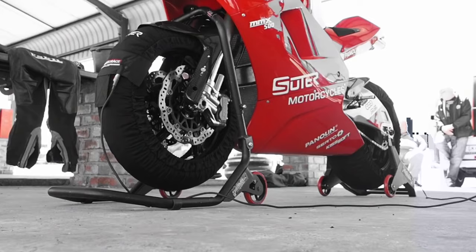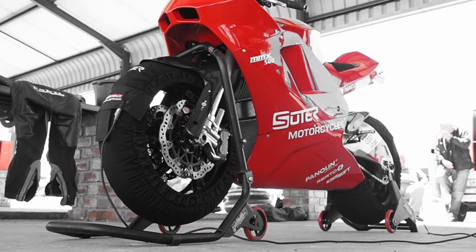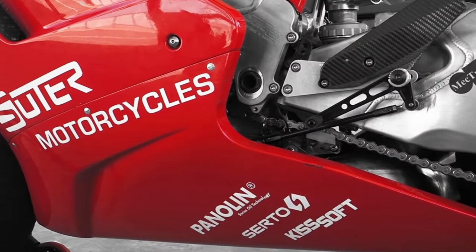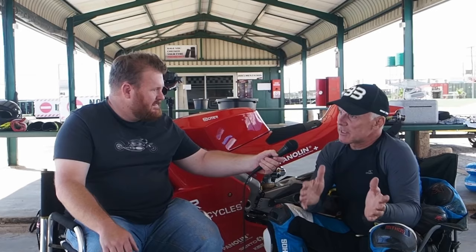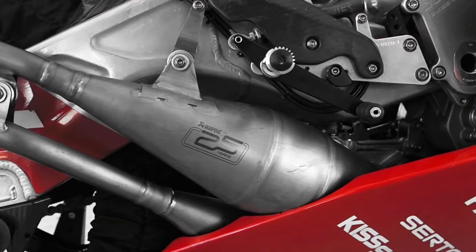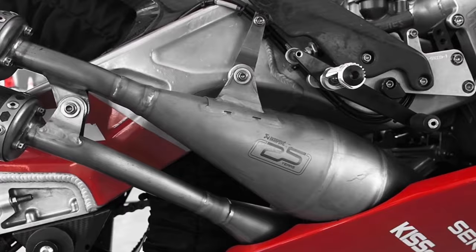If all that TIG welding and handcrafted frame business didn't already attract you, let me also mention this: it's a fully adjustable frame. I'm talking steering, wheelbase, height — any type of adjustability you can do with a frame, the MMX 500 allows it. That goes for the swingarm too — also adjustable. It's a race-ready, proper turnkey bike: go on the racetrack and have a great time because everything involved with this bike is bred out of racing.